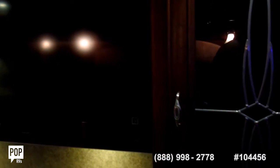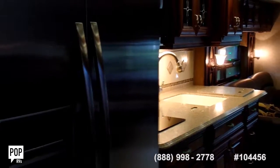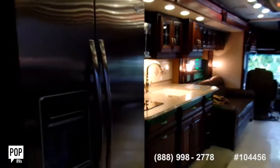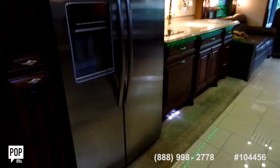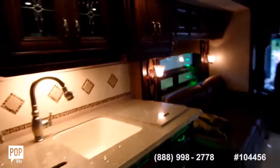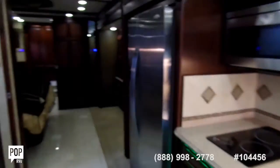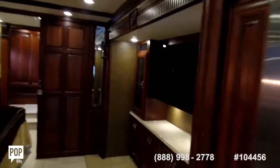Second slide coming out — you can watch it as the whole room opens up. This beautiful coach is now all opened up.